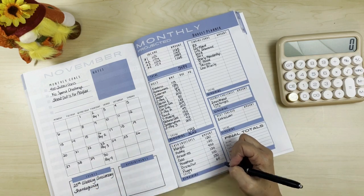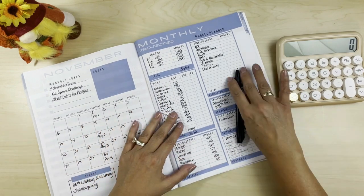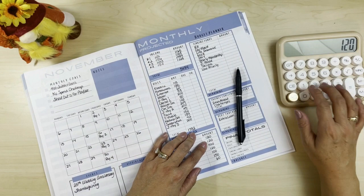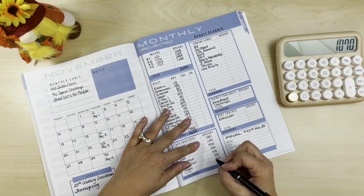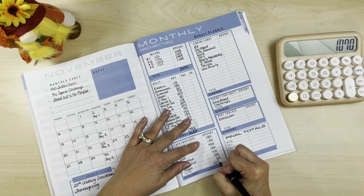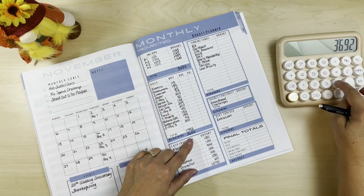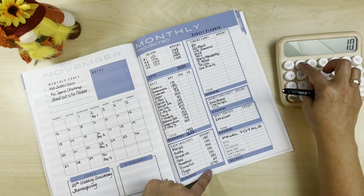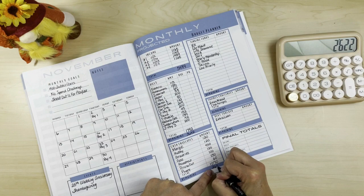We hope the vet visit isn't too expensive. Adding up the cash envelopes comes to $1,070. We take our $3,692 balance minus $1,070, leaving us $2,622 to plan into our sinking funds.